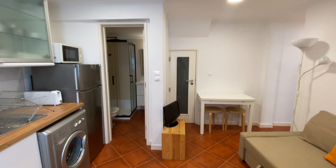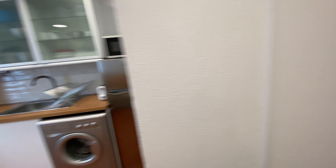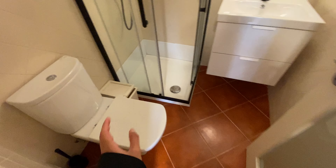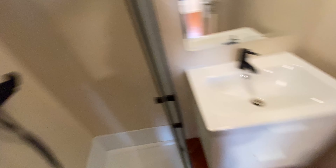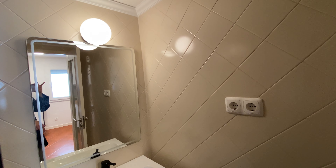That's the common area and we also have a little closet — a little storage space — so you can put whatever you want: cleaning supplies, luggage, more clothes, whatever you need. And over here we have the bathroom with a toilet, a shower with two heads, the sink, a couple of drawers, and a mirror with a lamp over it.